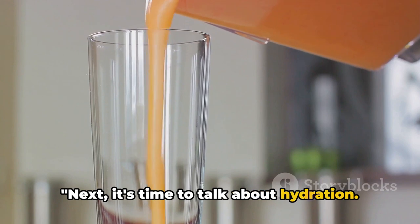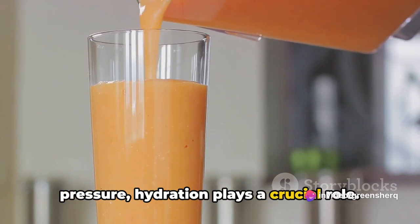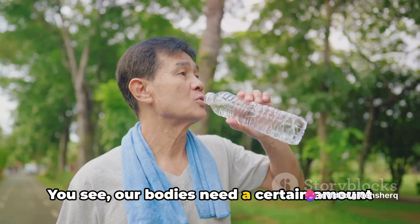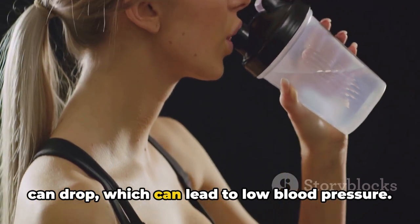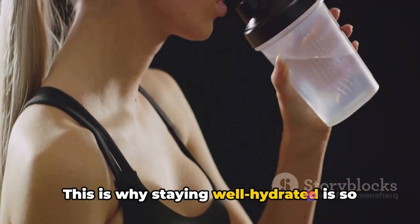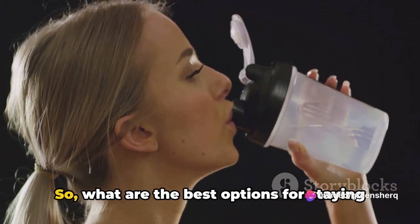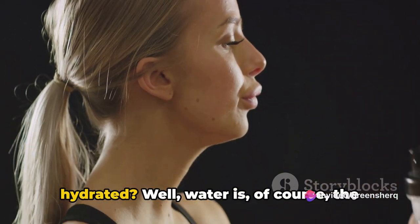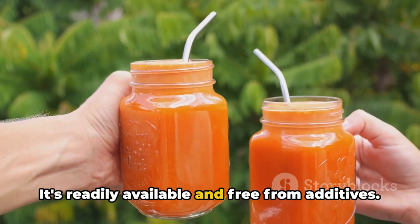Next, it's time to talk about hydration. When we talk about maintaining blood pressure, hydration plays a crucial role. Our bodies need a certain amount of fluid to function properly. When we're dehydrated, our blood volume can drop, which can lead to low blood pressure. This is why staying well hydrated is so important, especially for those managing hypotension. Water is of course the top choice — it's readily available and free from additives.